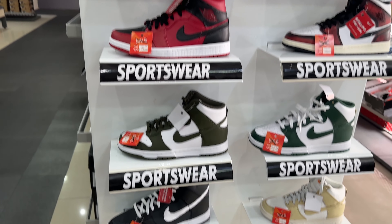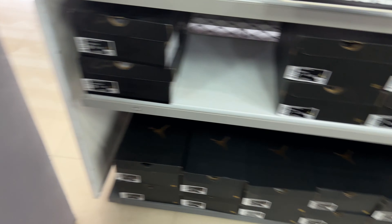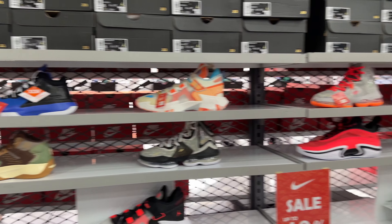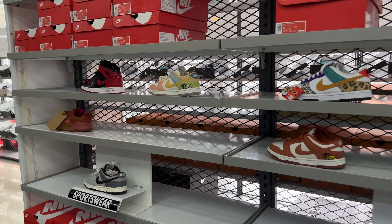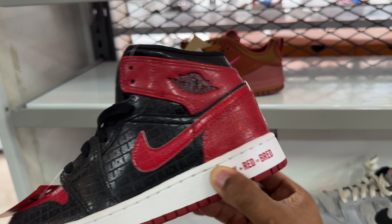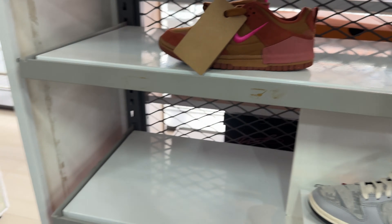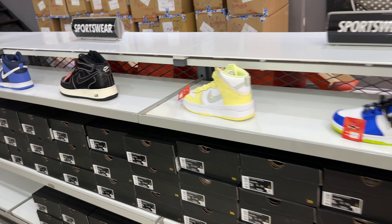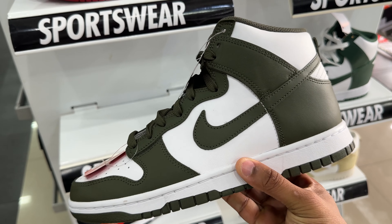They also had these denim Jordan One Highs, and some Nike Dunk Highs as well. On one side you have the LeBrons and all the basketball sneakers, then a bunch more Dunks on the other side. They had a pair of Mids that I've actually never seen before — I've never seen the black and red on the midsole like that before. Pretty cool. They also had some Dunk Highs and this khaki colorway which I really do like.